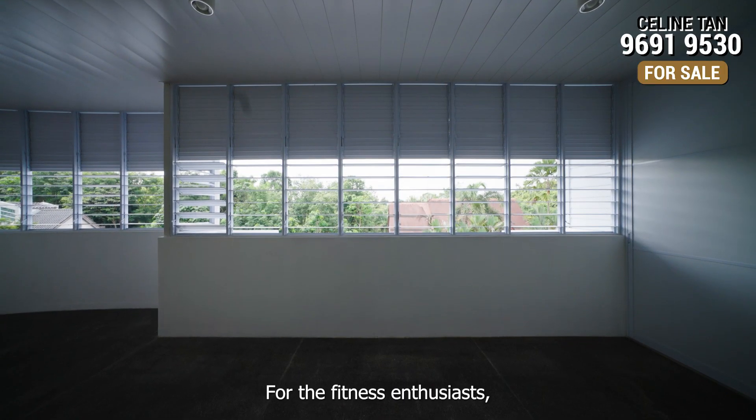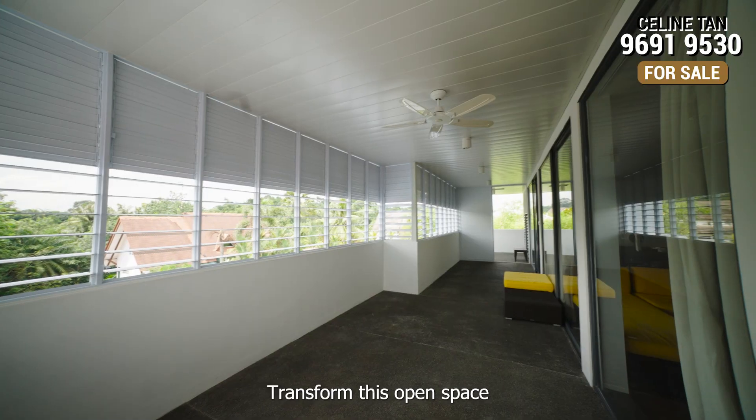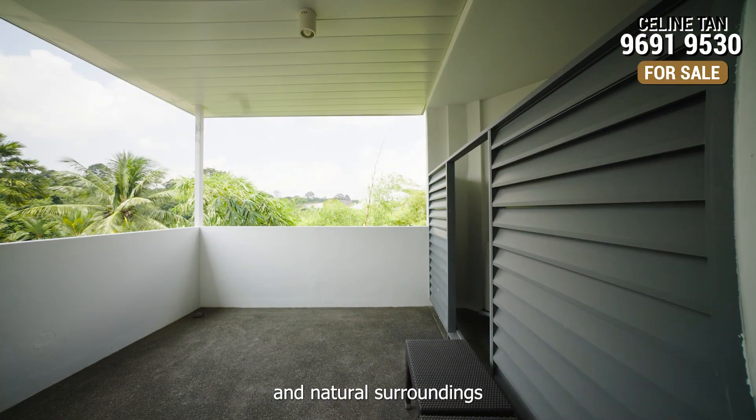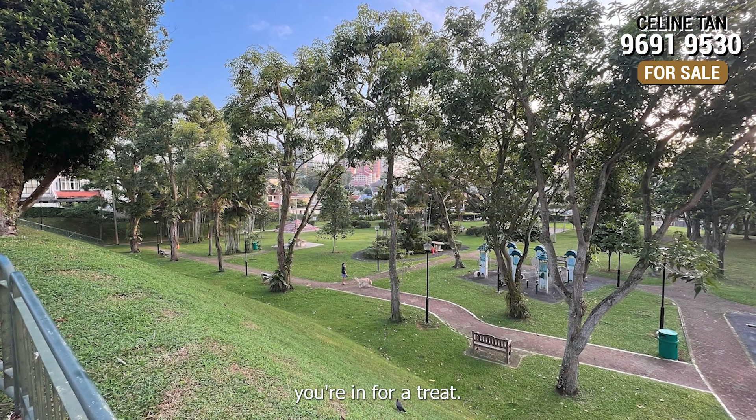For the fitness enthusiasts, these balconies are a dream come true. Transform this open space into your personal outdoor gym, where the fresh air and natural surroundings elevate your workout experience. And if you love the outdoors, you are in for a treat.